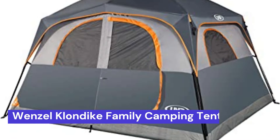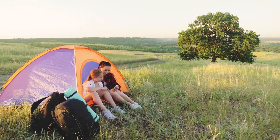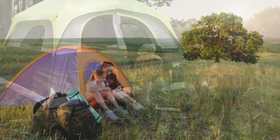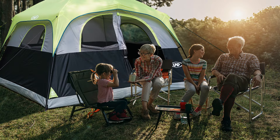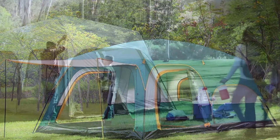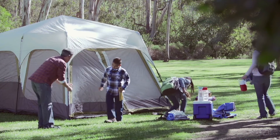Our fourth choice is the Wenzel Klondike Family Camping Tent. This tent is perfect for dogs and a great option for pet-friendly camping. It features a spacious interior with plenty of room for your dog to move around and an enclosed area for sleeping. The Klondike also has an awning that provides shade and protection from the elements. The tent is made from durable materials that will withstand wear and tear, and it's easy to set up and take down.